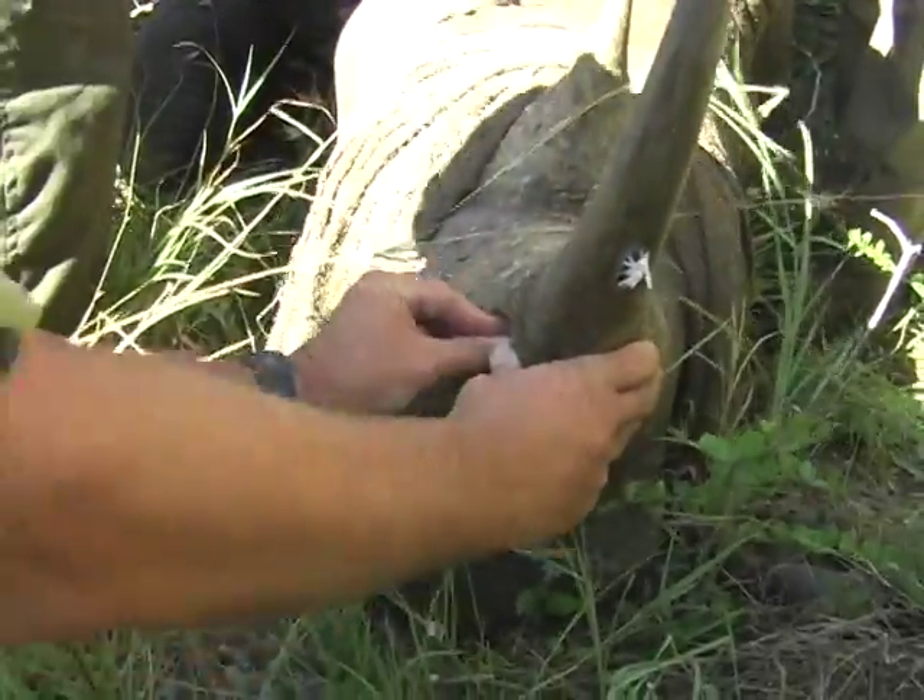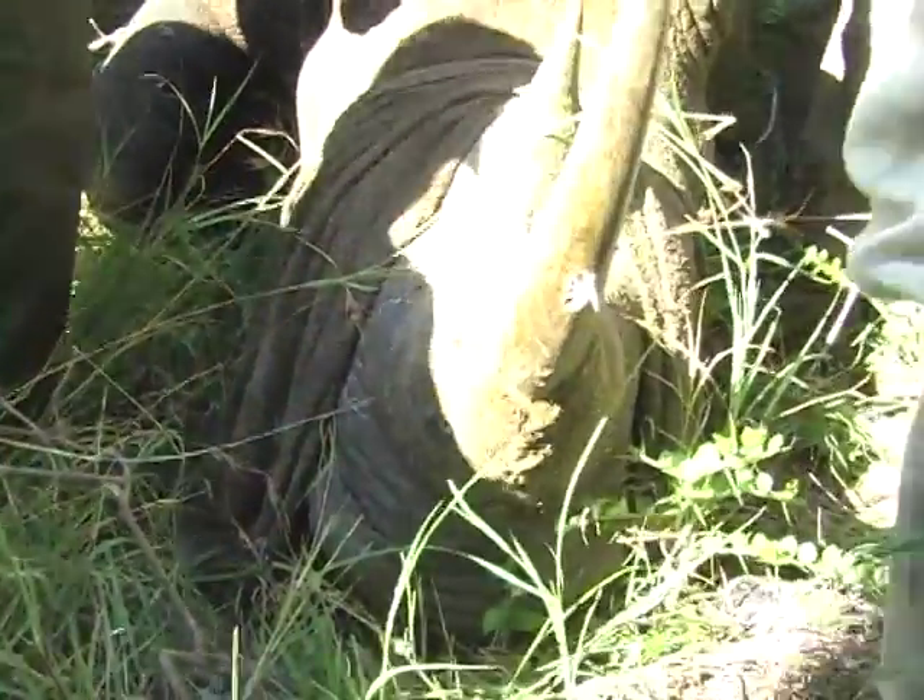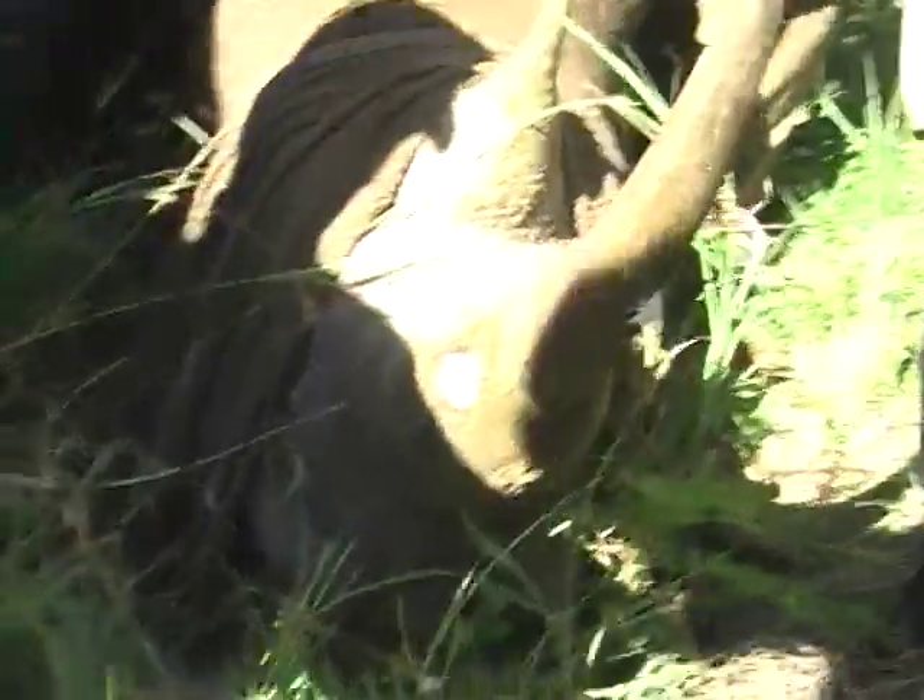An electronic chip or a transmitter will be put in a drilled hole, and this will help to monitor the rhino in its new habitat.